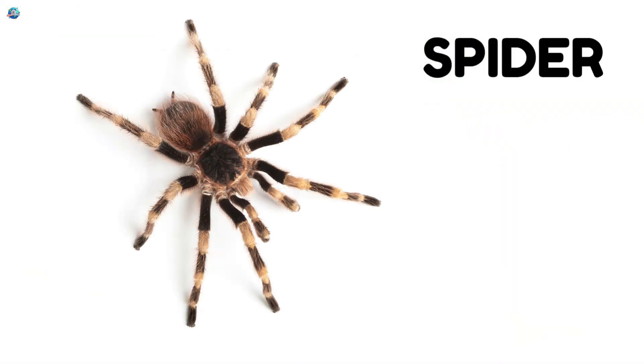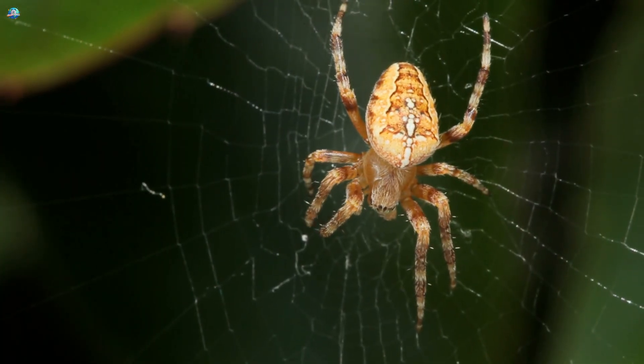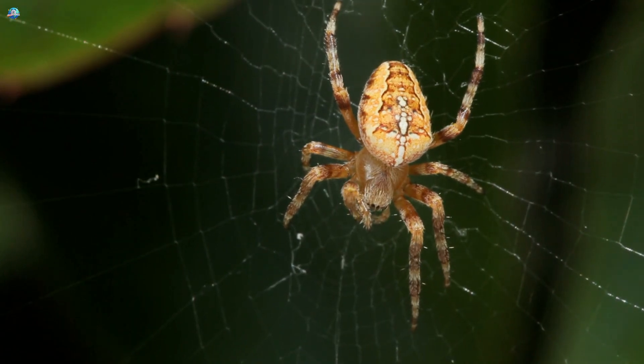This is a spider. Spiders have eight legs. They make spider webs. They catch insects in their webs.